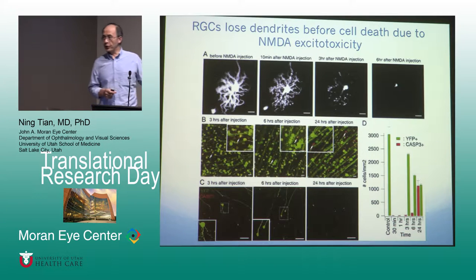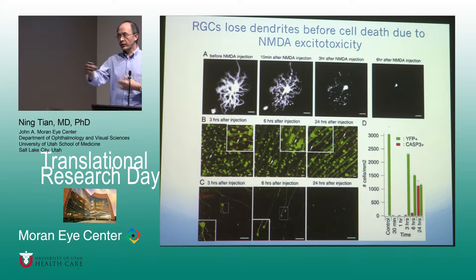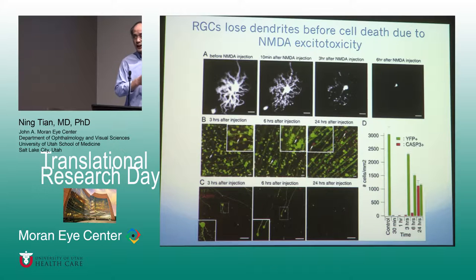When we study how ganglion cells die, we want to figure out the process of their deaths. We use transgenic mice that express fluorescent protein in the ganglion cells so we can actually watch the cell morphology every day over a long time period. When we inject glutamate into the eyes — glutamate is a common excitatory neurotransmitter naturally — most excitatory cells release glutamate as a neurotransmitter. But when they release too much, it causes toxicity: excitotoxicity.